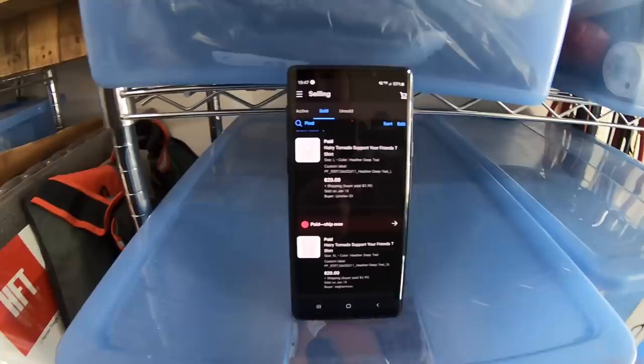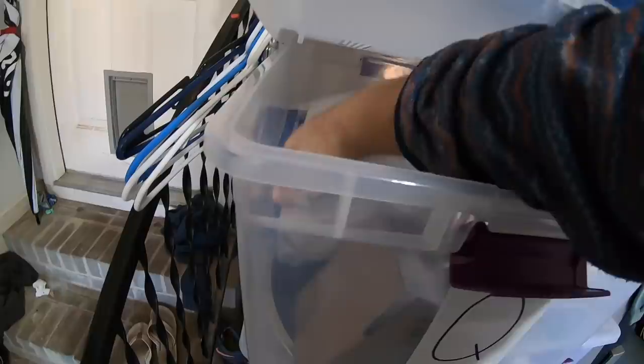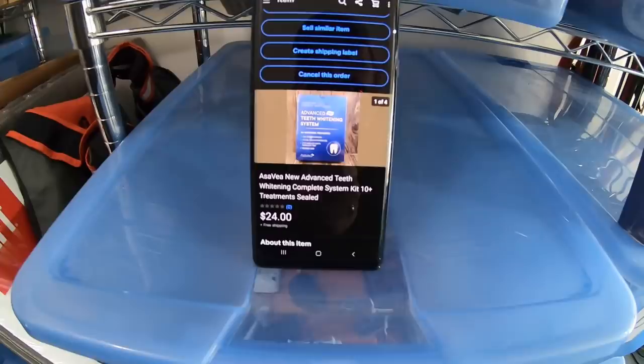Two more of my Support Your Friends t-shirts — the first sold to Carla Mueller from Florida, and the second to Stephanie Harrison from Georgia. Thank you both so much for your support. The last eBay order of the weekend is another one of the teeth whitening things — got it at Dream Deals for $6, and it sold for $24 free shipping to a viewer named Serenie Rodriguez from New York. Thank you so much.